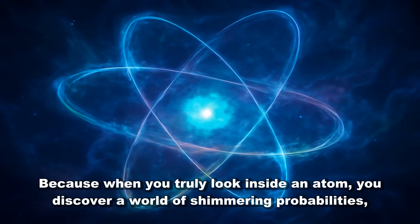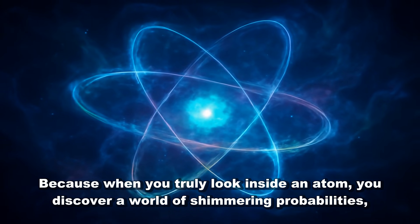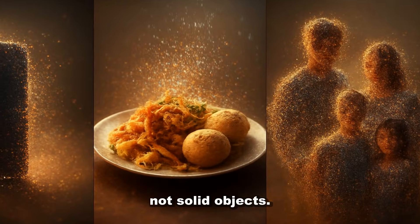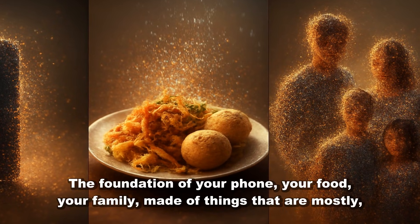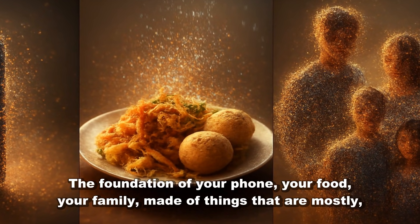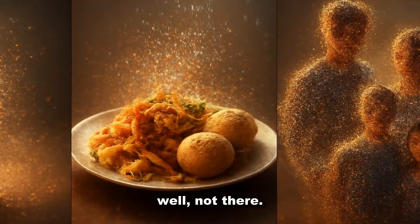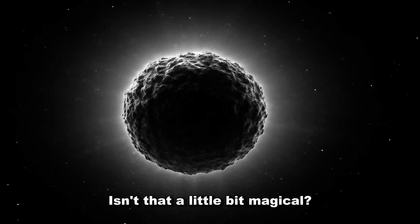Because when you truly look inside an atom, you discover a world of shimmering probabilities, not solid objects. The foundation of your phone, your food, your family — made of things that are mostly, well, not there. Isn't that a little bit magical?